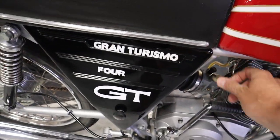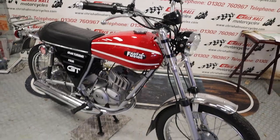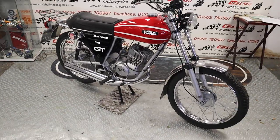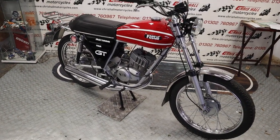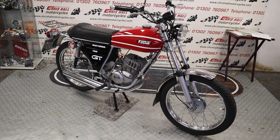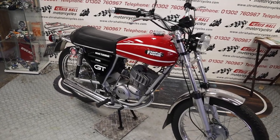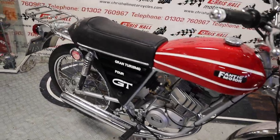Welcome to Crystal Motorcycles in Doncaster and welcome to the channel. If only you guys could smell what I could smell! So what have I got for you today? Well, before we get stuck into that, this beautiful GT4 — hit the subscribe button folks, I really do appreciate the support.